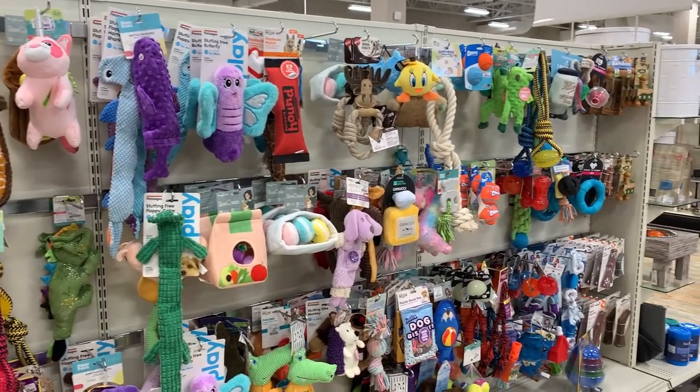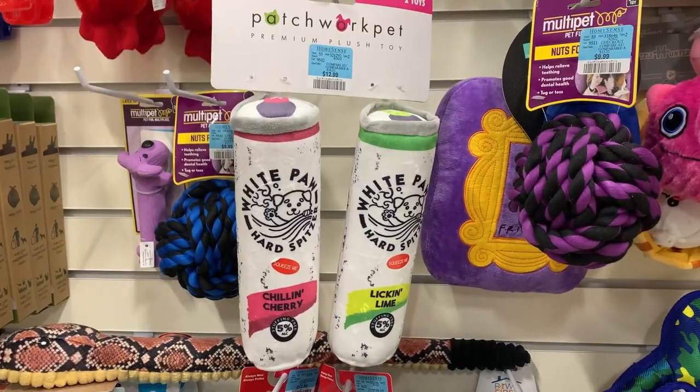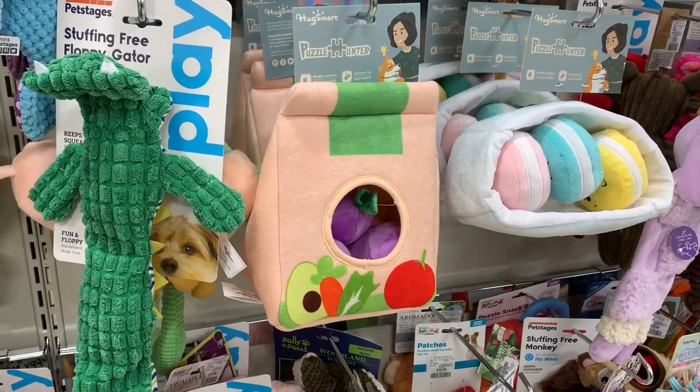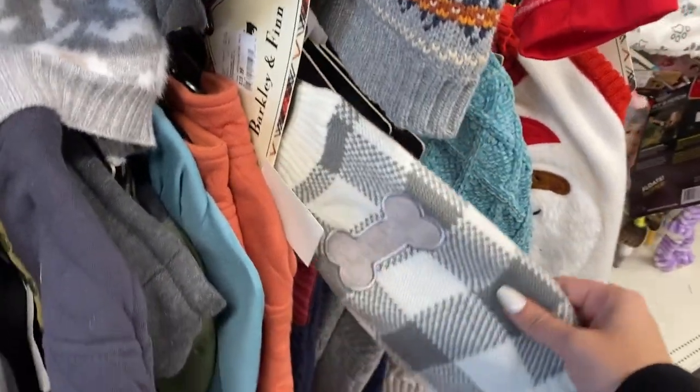If you have a dog or want to buy a holiday gift for someone with a dog then definitely check out the pet aisle. They have some of the cutest toys and I'm really loving these interactive ones. You can also buy a jacket so this winter your dog is both warm and fashionable.